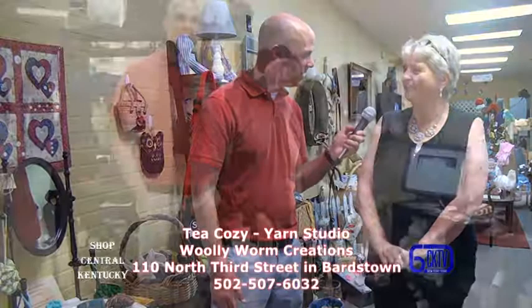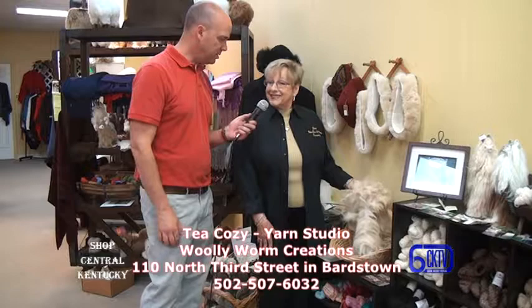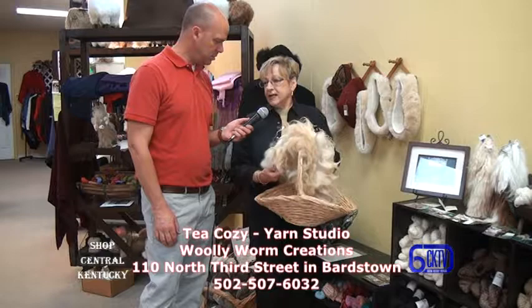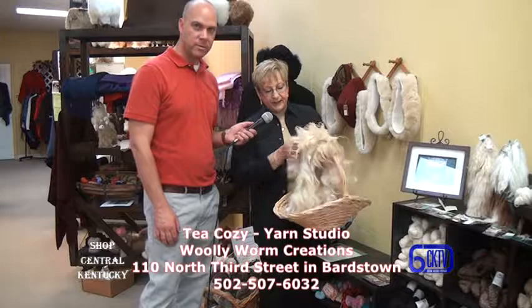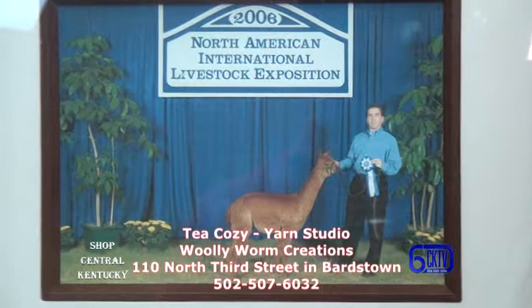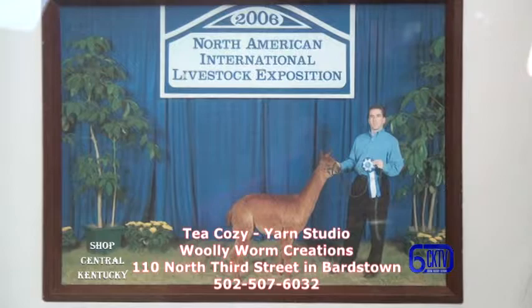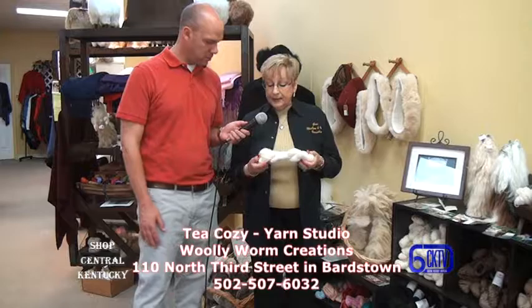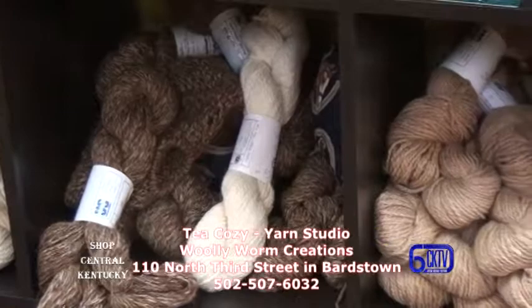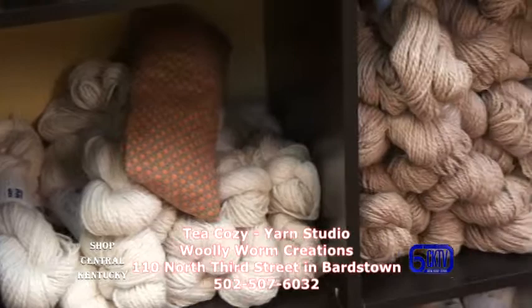I'm here now with Jerry Manning, one of the partners for the Tea Cozy Yarn Studio on North 3rd Street in Bardstown. My son raises alpacas — he is Todd Allen, who owns Maple Hill Manor Bed and Breakfast. Once they're sheared every year, this is the raw fiber right off one of his prize-winning alpacas. It's sent to mills to be made into beautiful yarn, and we carry the yarn right from his animals. Those who knit or crochet say they love alpaca best because it's so easy on the hands and easy to work with.